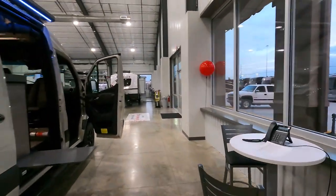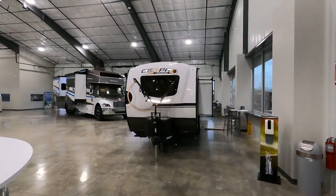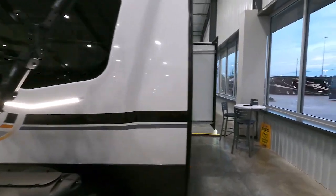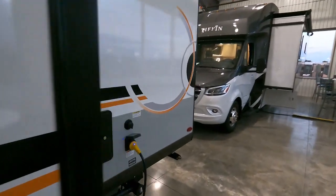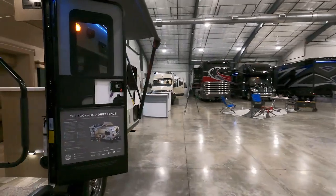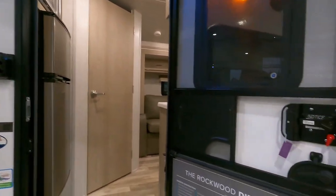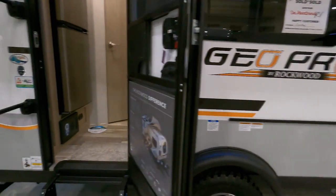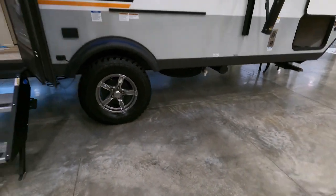Let's go look at the Geo Pro by Rockwood. Rockwood is a well-established brand. Got your bike rack already mounted — that's cool. Propane-fired water heater, outdoor shower. Power awning. Outdoor speaker — I only see one speaker. It's set up for getting off the road though. Oh, there's a spare under there too — pretty good clearance.